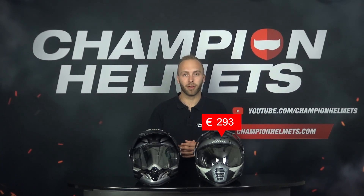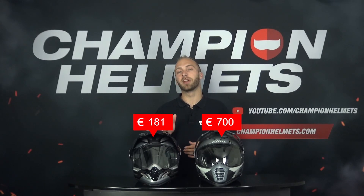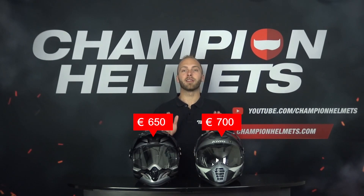If we look at the recommended retail price, the Klim Kiosk Pro has a recommended retail price of about 700 euros or US dollars, and the Arai 2X4 has a recommended retail price of about 650 euros or US dollars. This means that the Arai 2X4 is 50 euros or US dollars cheaper.